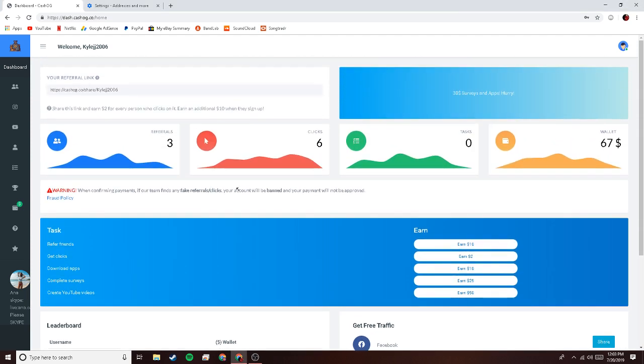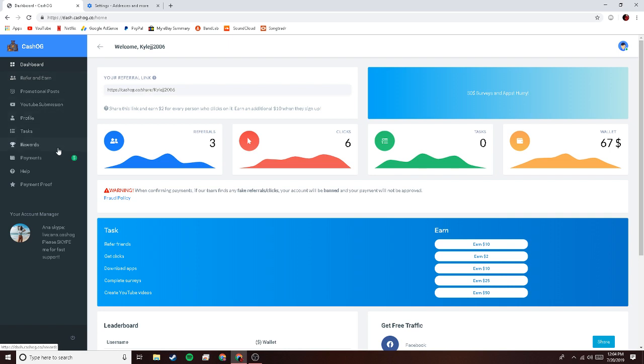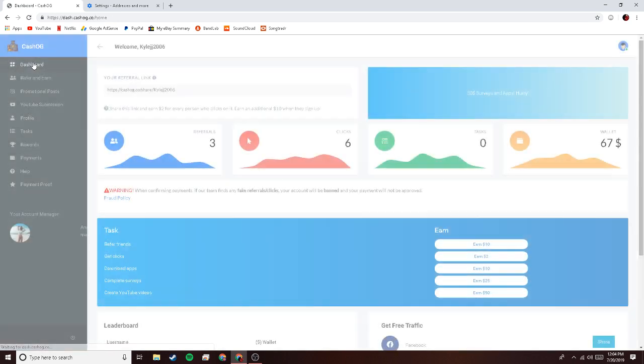Currently I have three referrals, six clicks, and I've made sixty-seven dollars. Once you want to get your payment, you go to payments, request payment — mine is sixty-seven dollars — and there's a pending payment. I really love this app. It takes little to no time and you're getting free money.